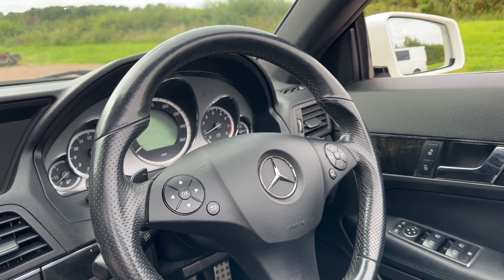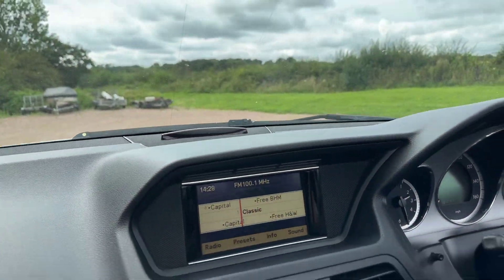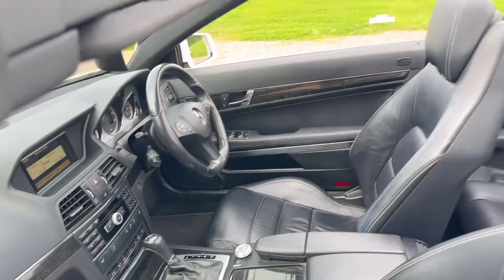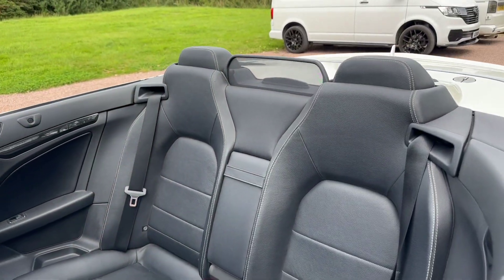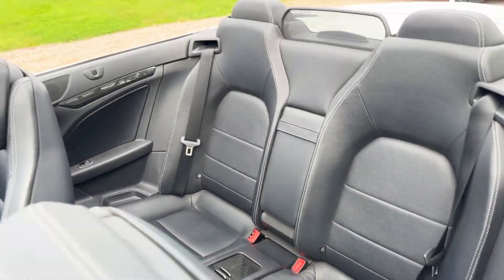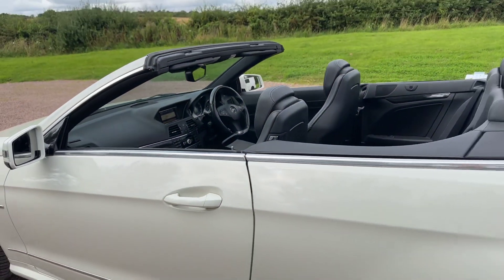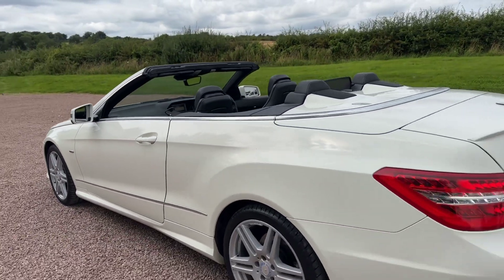It's covered 74,829 miles from new. Heated seats. The car's really clean and tidy throughout. It's actually pearl white metallic.